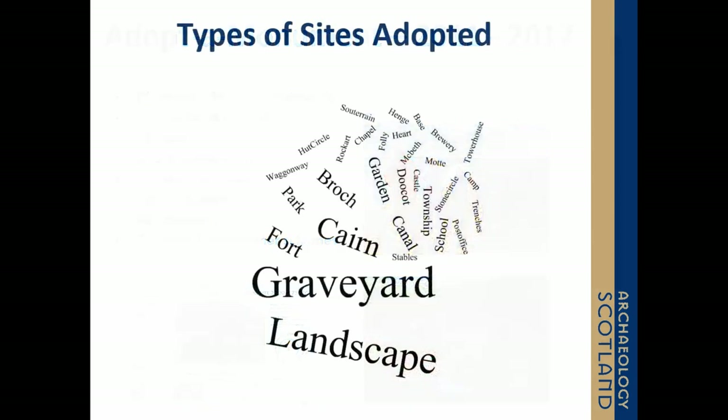You can see here the sort of variation of sites that communities approached us with. And one of our strengths as an organisation is our ability to work on a high variety of site types, because we never go into situations where we tell people what heritage is and what their heritage is. It's not up to us to define, for them, what heritage can be.